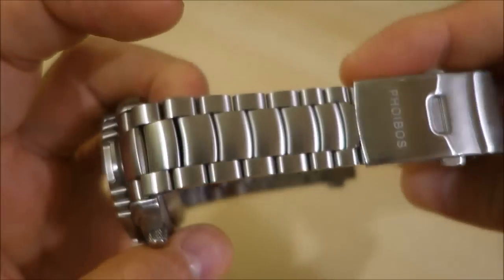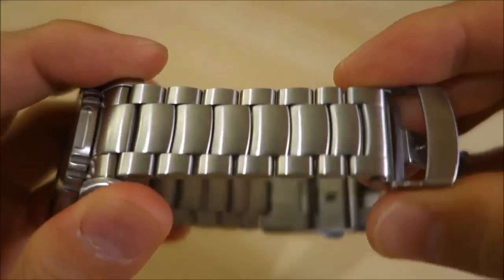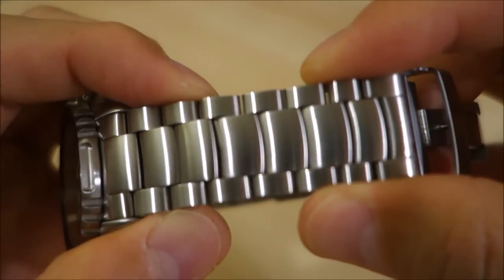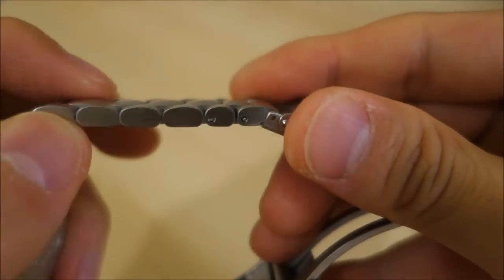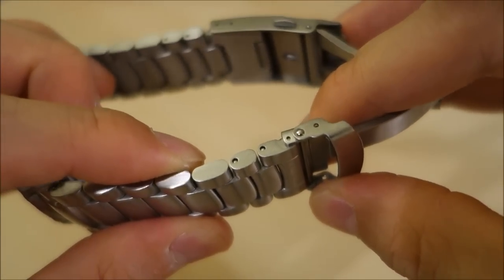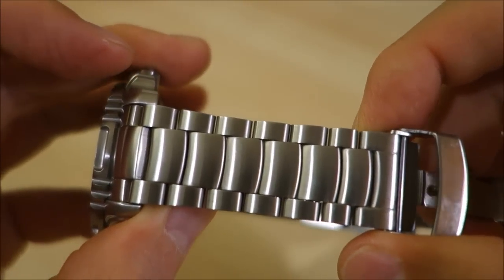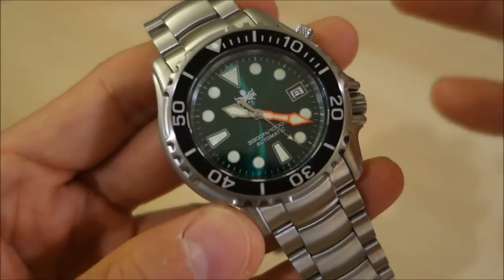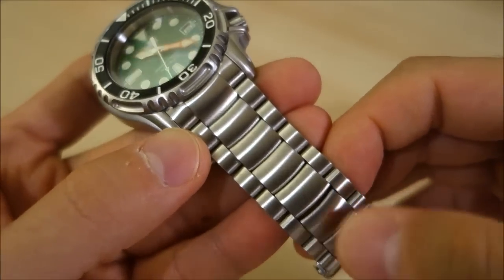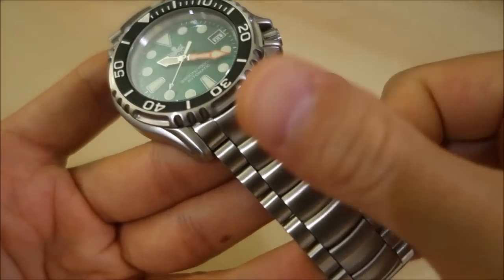This one, pleasingly, has a metal bracelet which is pretty nicely implemented. It's fully brushed, of course, matching the case. It is a three-piece-per-link bracelet — it doesn't have screw pin adjustment, it has push pins. None of the Phoibos watches I've seen have screw links, but maybe that's something they'll step up to in the future. I wouldn't be surprised given how they've pushed the boundaries for value. The bracelet is its own design — I think it's a cross between an Oyster and an Omega Planet Ocean style bracelet.